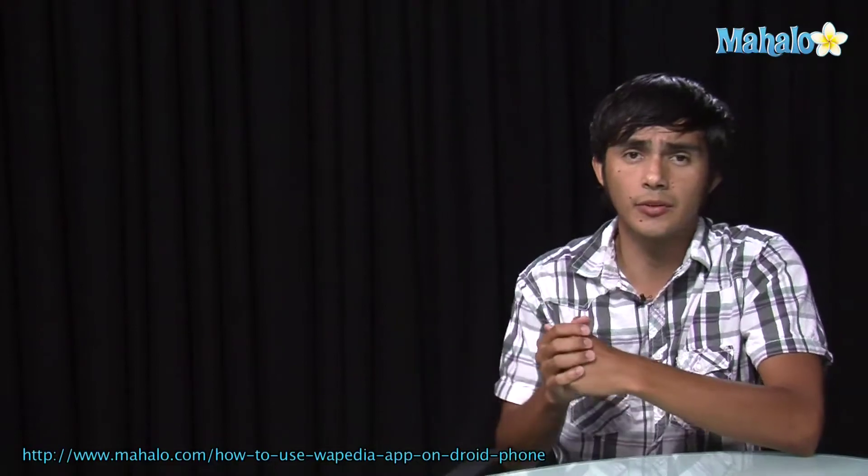All right, well I hope you guys enjoyed that. If you want to check out some more app videos, make sure to click on these links. I'll see you there.